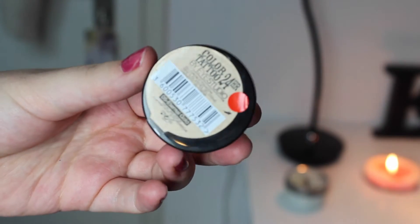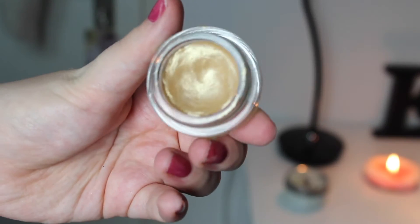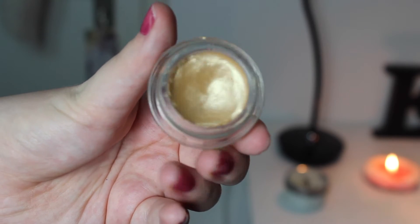The next one is my Maybelline Color Tattoo in Eternal Gold. This is my oldest color tattoo in my collection — I think it's almost one and a half years old. It's a little bit dry so I think it will dry out soon and I really just need to use this up. There's quite a dip in it, so I think I will hit pan soon. I at least want to hit pan on this.